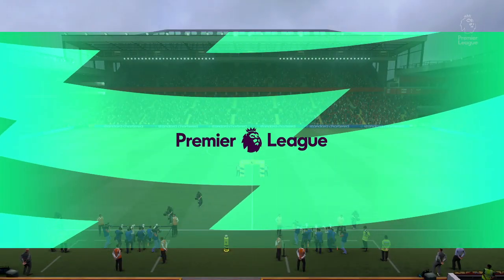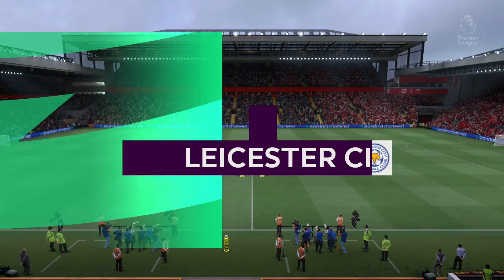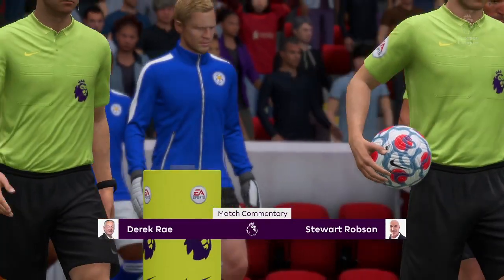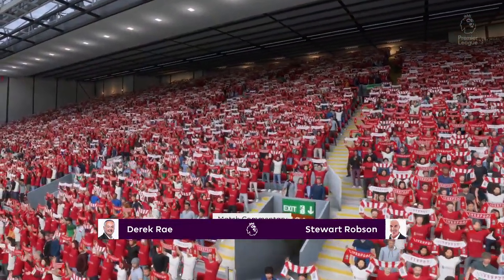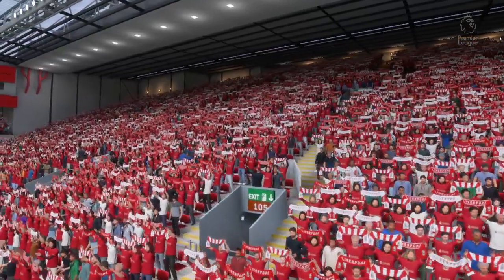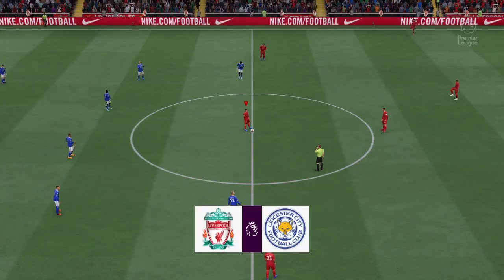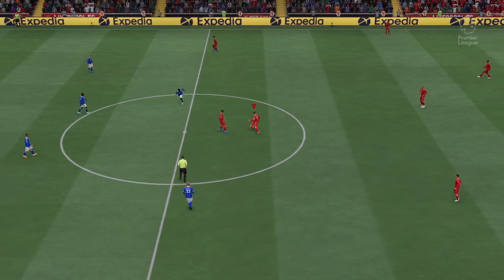Welcome to one of the most storied venues in the football world. I'm your match commentator Derek Ray, and ready to provide expert analysis alongside me is Stuart Robson. It's all about Premier League action, and we can talk about coaches and their methods, but it's now down to the players — which ones are going to stand out, who will affect the game, and who will have the greater desire.